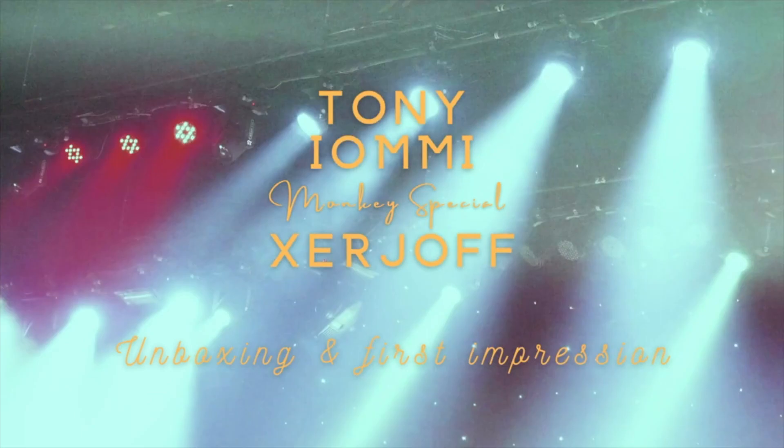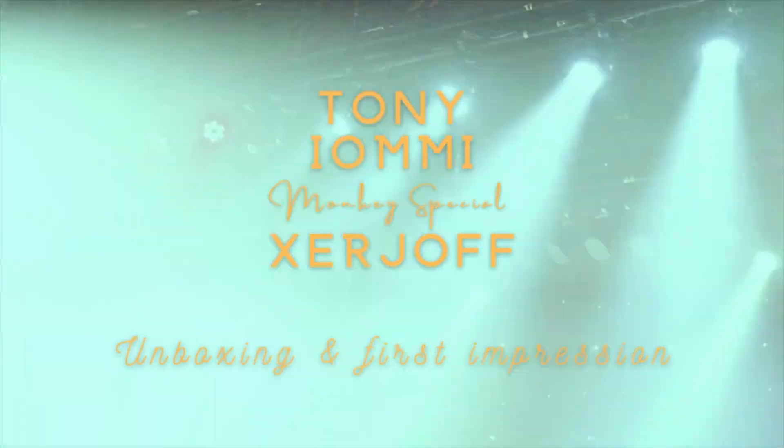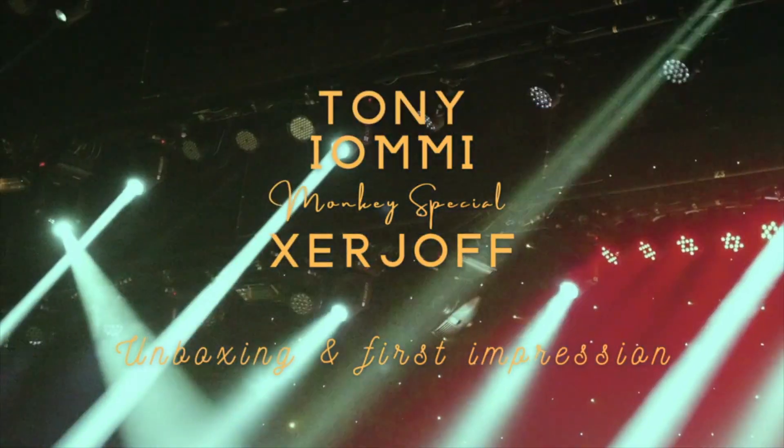Hey scent freaks, welcome! Today is a super exciting video — we are going to unbox Tommy Lommy Monkey Special by Zergia. I have been hearing so much buzz about this fragrance. Being in Australia, I couldn't get a sample, no shocker there. So I did blind buy this bottle, and I'm hoping that everything I've been hearing positive-wise is accurate, otherwise I'm out about four hundred dollars.